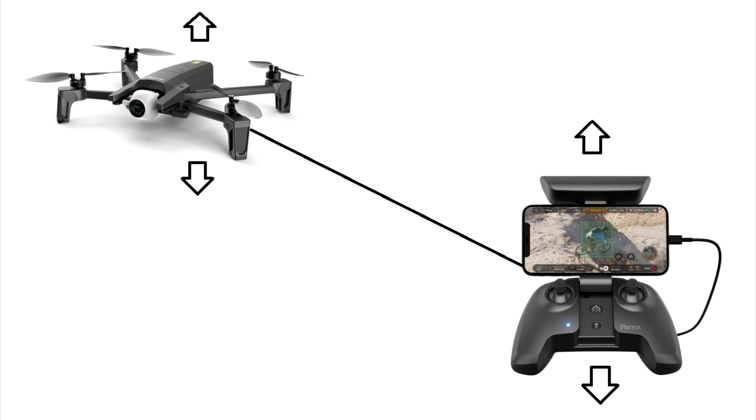Parrot Anafi uses dynamic altitude, as I call it, which means it's using a barometer on the subject — whether it's in a tablet or a tracking device; in my case it's an iPad Mini 4. So as the subject moves up in altitude, so does the drone. This keeps a pretty good altitude above the ground — not perfect, but good enough to fly hands-off up a 6, 7, even 10-degree elevation at speed.